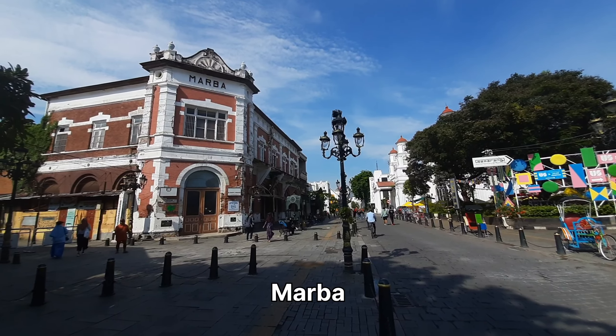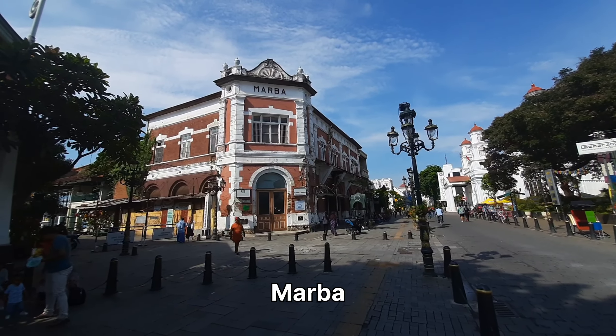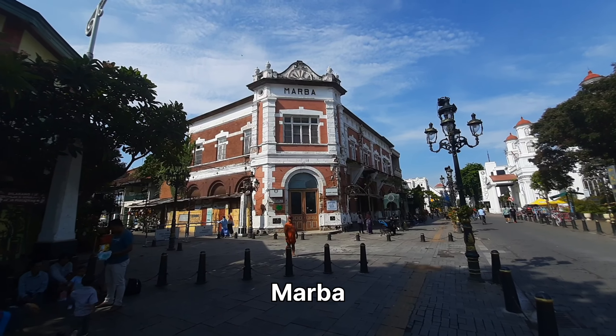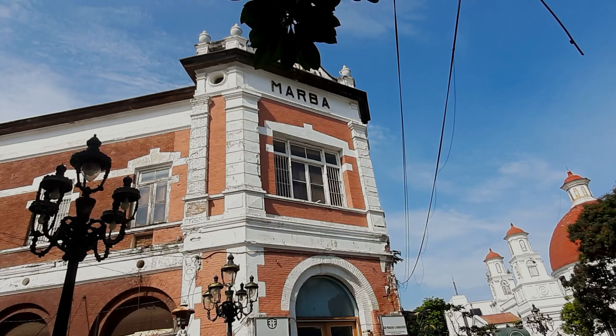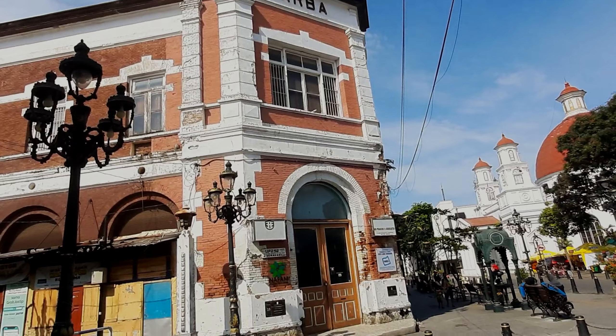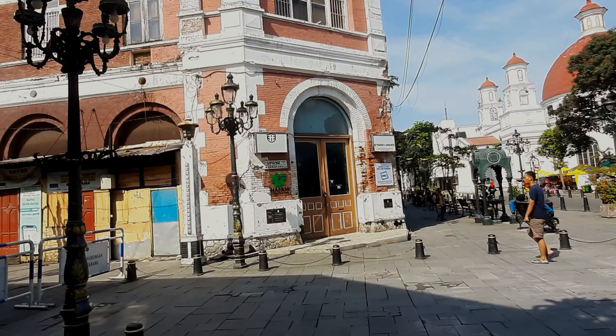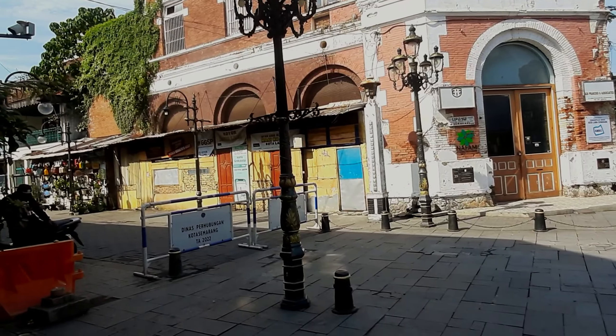This is one of the iconic buildings in Kota Lama, yaitu Gedung Marba. The uniqueness of Gedung Marba is the building dominated in blue. For the week, the journey into Gedung Marba is closed for motor vehicles. This is closed.